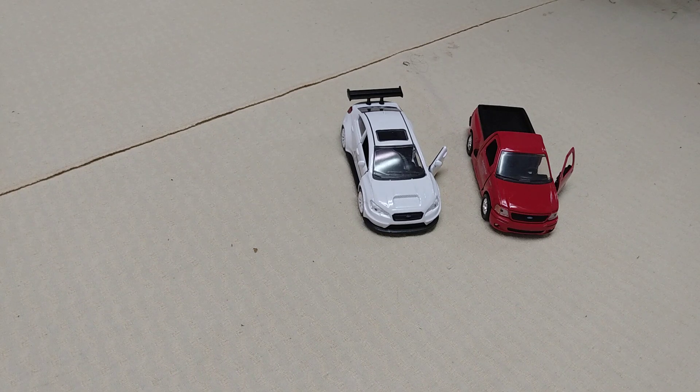I will put the names of both of these cars — and the two from the previous video — in the description box below.